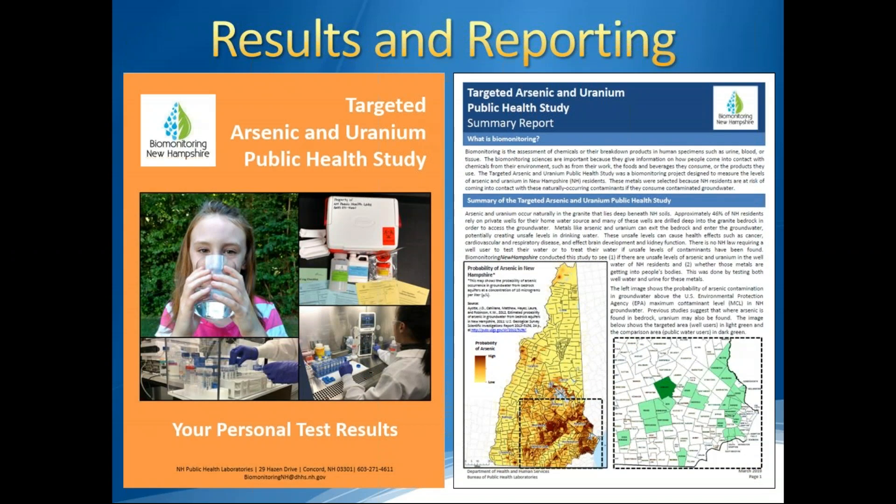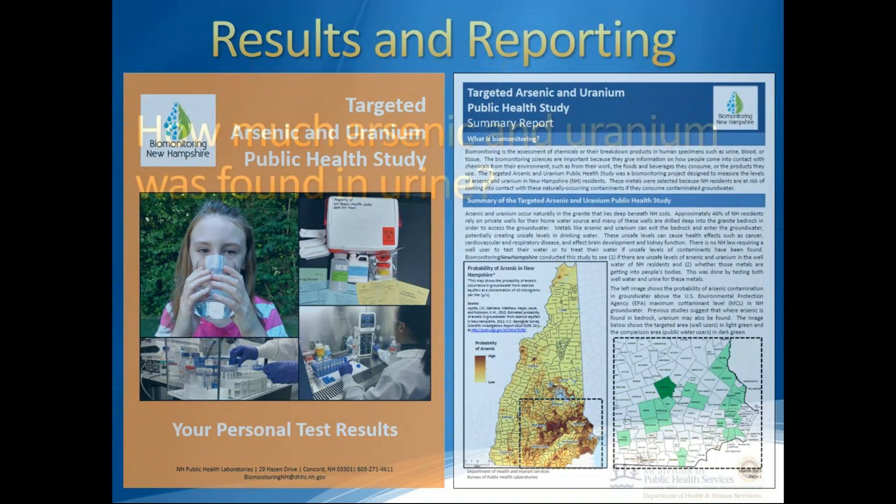All participants received a personal results packet containing their individual urine and household water results, study summary information, answers to frequently asked questions, recommendations on how to reduce exposure to these metals, and some next steps. They also received our summary report, and in the following slides we'll review the findings from that report.